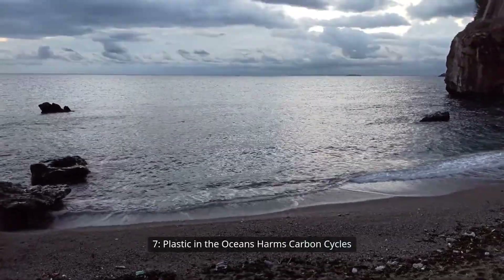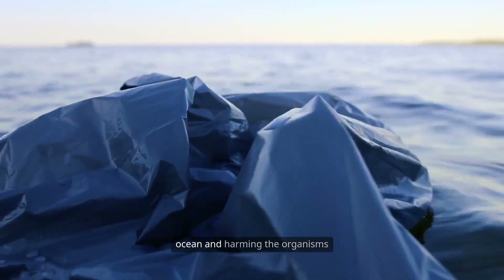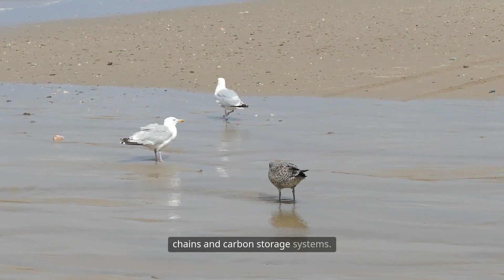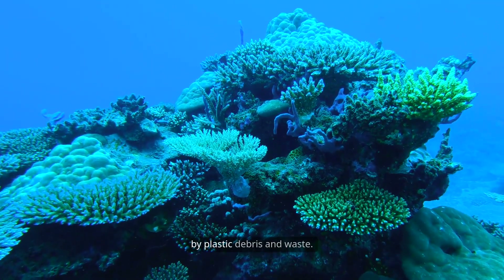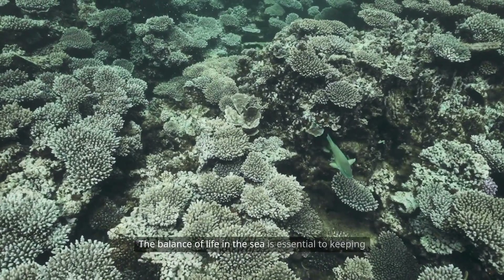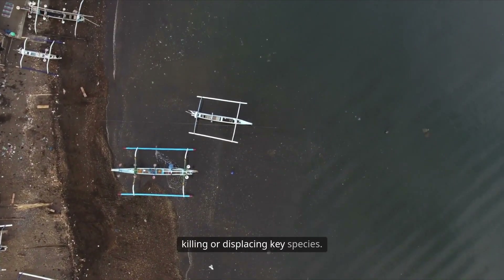Plastic in the oceans harms carbon cycles. Oceans act as a global carbon sink, absorbing a quarter of the carbon dioxide we emit each year. But plastic waste is choking the ocean and harming the organisms that help regulate climate cycles. Seabirds, whales, and fish ingest plastic, disrupting marine food chains and carbon storage systems. Coral reefs and mangroves, which store massive carbon, are smothered by plastic debris. When ocean ecosystems are degraded, their ability to trap and lock away carbon is reduced. The balance of life in the sea is essential to keeping atmospheric carbon levels under control, and plastic waste interferes with this natural carbon cycling by killing or displacing key species.